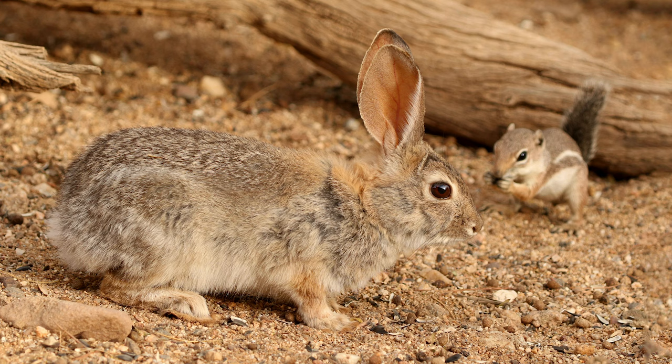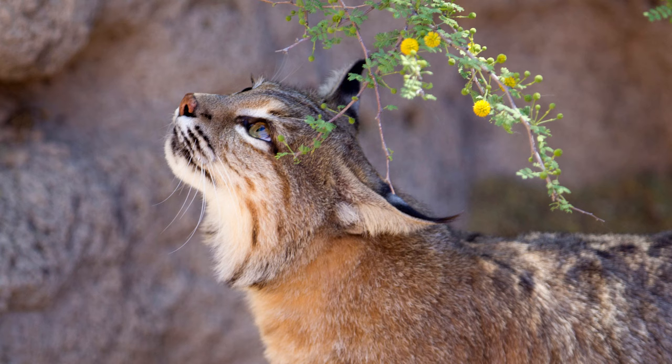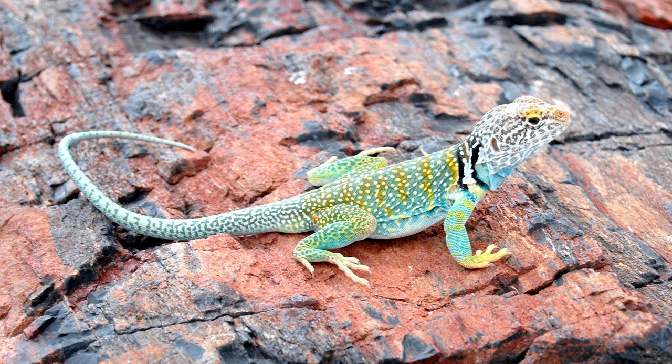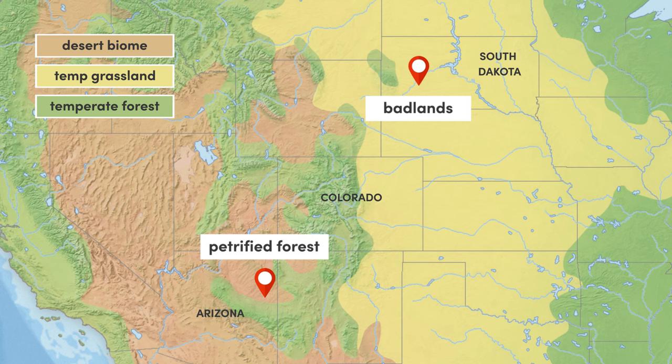On top of the astounding geology, the park's wildlife is equally mesmerizing, including mammals such as the cotton-tailed rabbit, bobcats — the smallest member of the lynx family — and reptiles such as the colourful collared lizard. The main type of terrain here is referred to as Badlands, a term exemplified best 1,200 kilometres northwest in South Dakota.